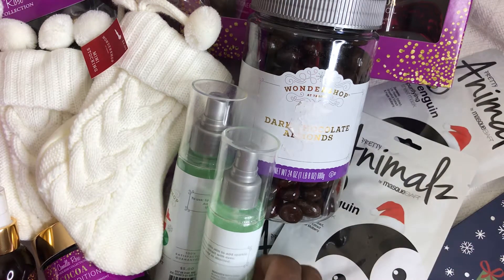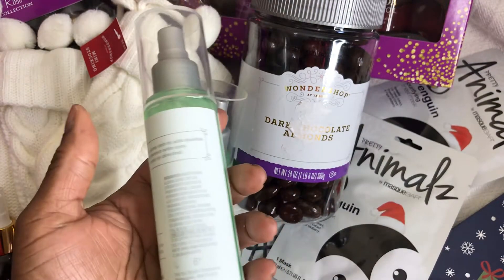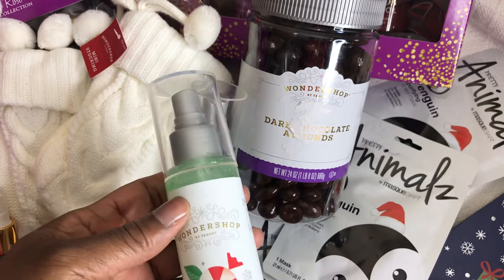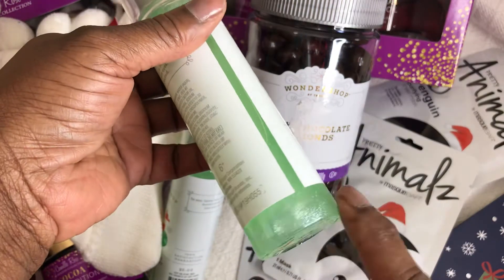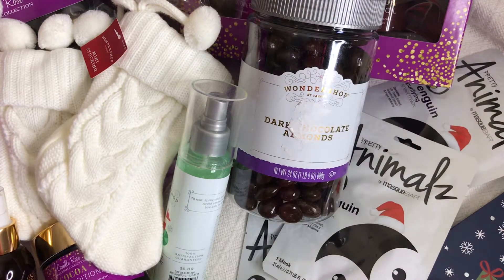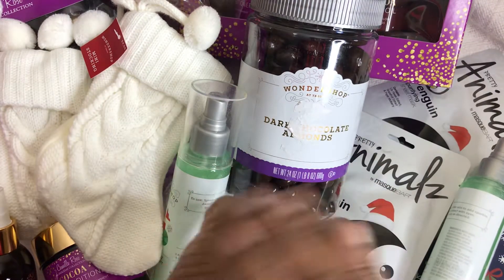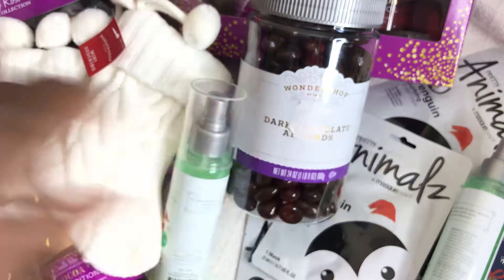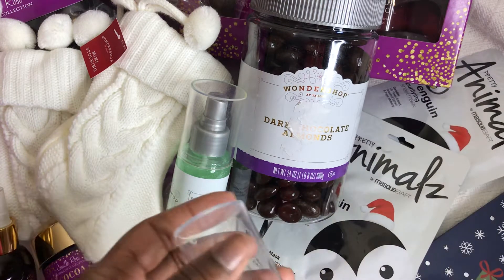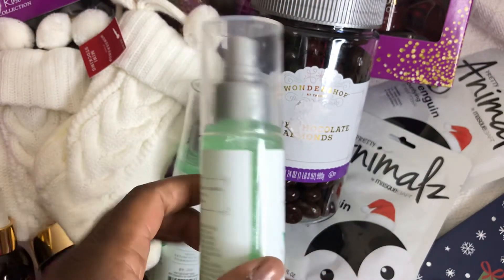I'm going to start with this body shimmer. It was 50 cents — the regular price was $5. It says peppermint shimmer mist and you can see the shimmer in the bottle. I'm going to shake this up and spray it on my hand, rub it in... and I do not see any shimmer. It does smell like peppermint, so it has the peppermint but no shimmer.